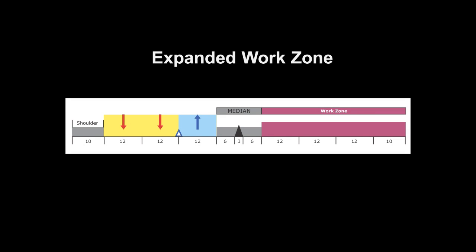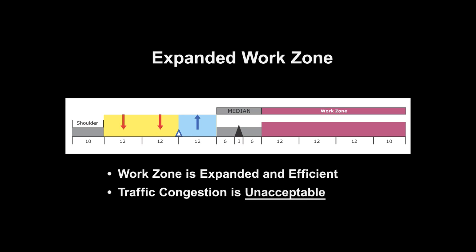In the second scenario, the work zone is expanded. This allows for larger, more efficient equipment to accelerate the construction schedule, and more space means a safer work zone. The impact on traffic is increased, however, as the number of vehicle lanes is now reduced, creating congestion and potentially increasing vehicle accident rates.